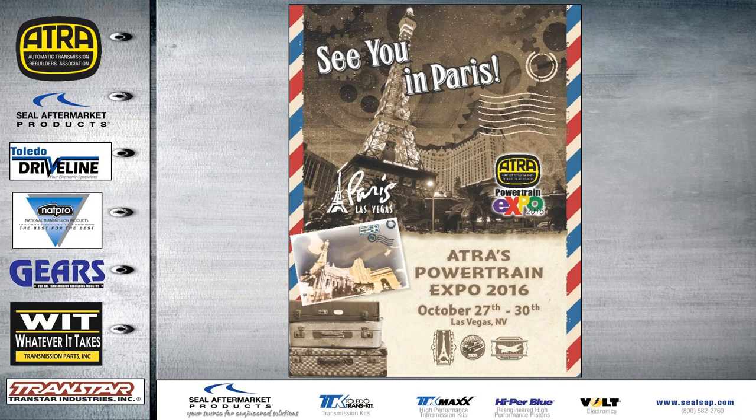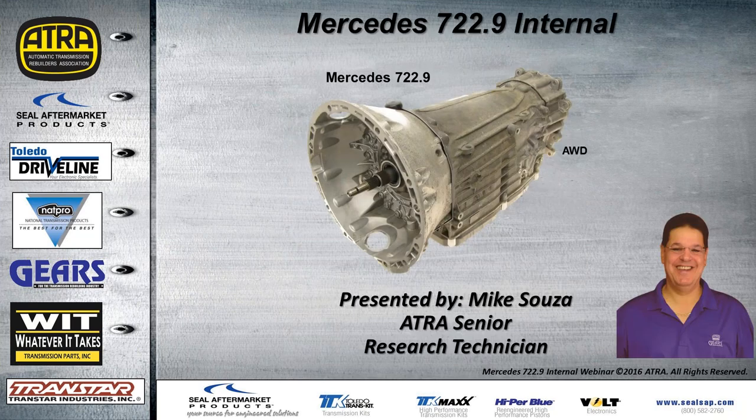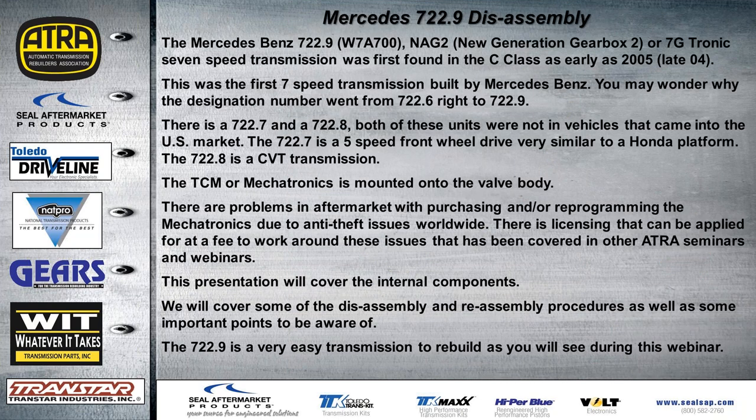Today's presentation covers the 722.9 internal components — the Mercedes-Benz 722.9. It has several names: W7, A700, and many of us are familiar with the NAG2, which stands for New Generation Gearbox 2. Mercedes called it the 7G-Tronic because it's a 7-speed transmission — their first 7-speed ever built. In the U.S., we found them in C-Class vehicles as early as 2005 or the latter part of 2004.